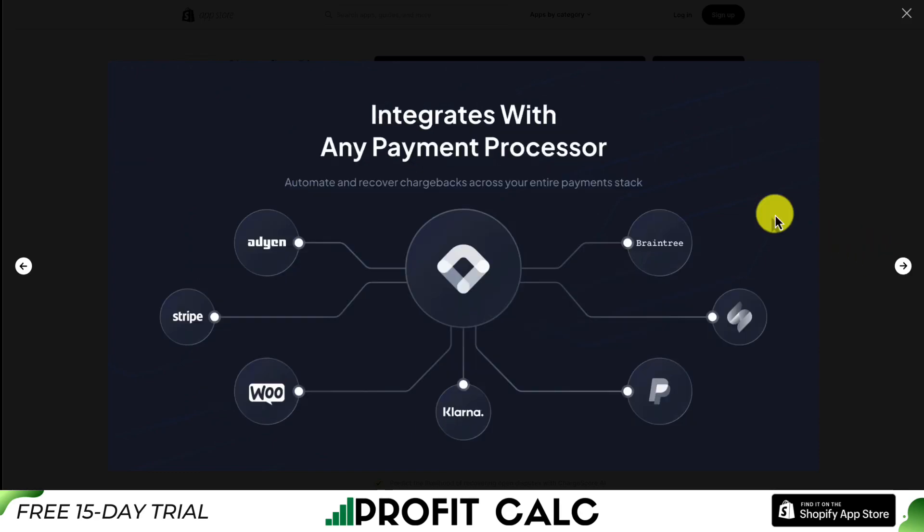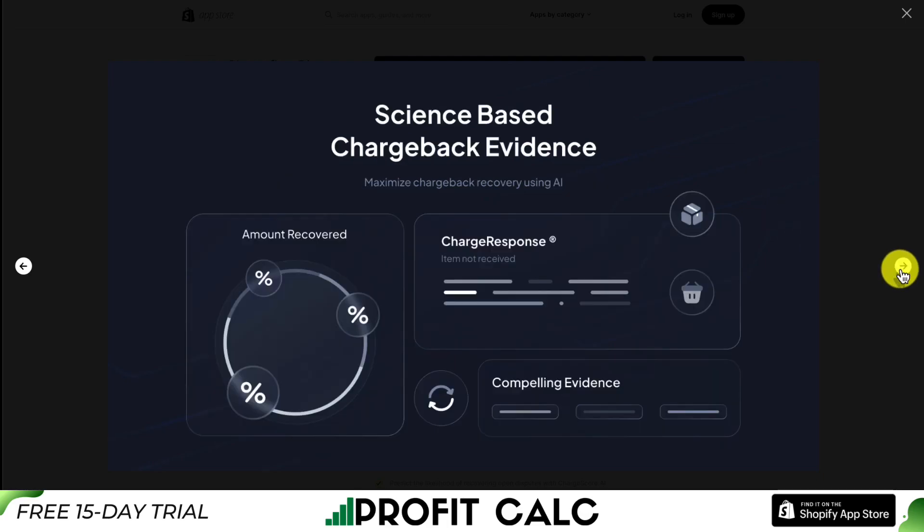It's going to integrate with any payment processor — we can see Braintree, PayPal, Stripe, WooCommerce, and Klarna — so it's covering just about every payment gateway. They're going to use their existing knowledge as well as science-backed evidence to help you win those chargebacks.